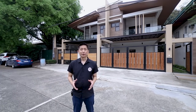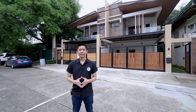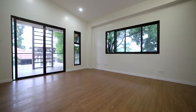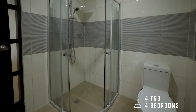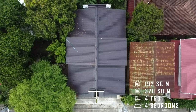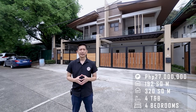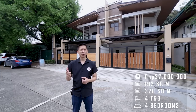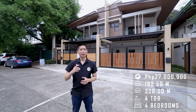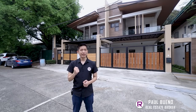Good day homebuyers and residents! Today we're in BF Homes Holy Spirit, Quezon City, and we will explore this brand new duplex house for sale. Each unit features a total of four bedrooms, four bathrooms, with 320 square meters of interior space built on a 192 square meter lot. Each unit has an asking price of 27 million pesos. My name is Paul Bueno, your trusted licensed real estate broker. Stick with us, don't forget to subscribe, and let's start the tour!